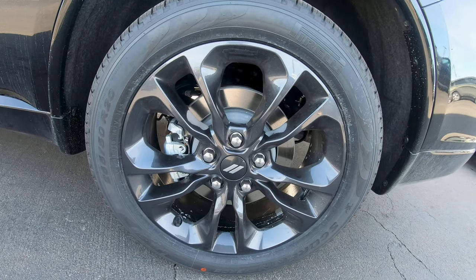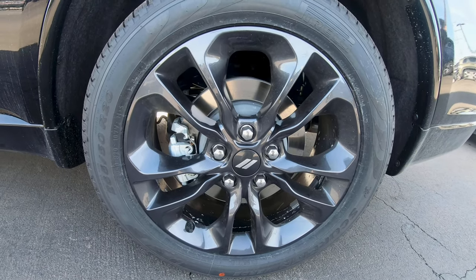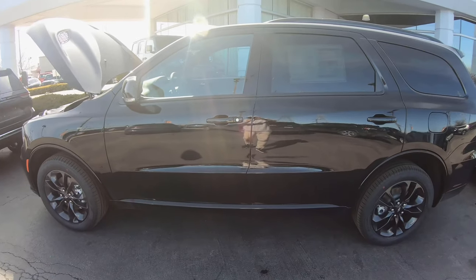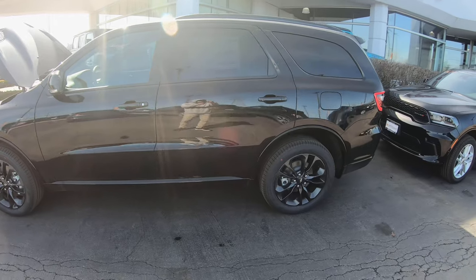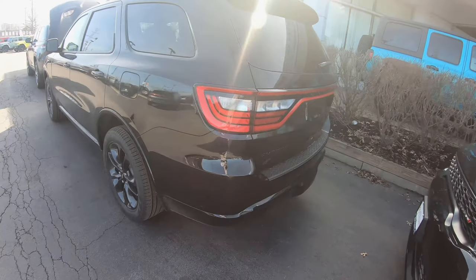20 by 8 inch black noise aluminum tires right there — gorgeous Pirelli Scorpion. Total price is $59,000 and to lease it you're paying about $1,000 per month.